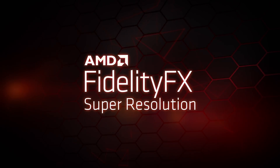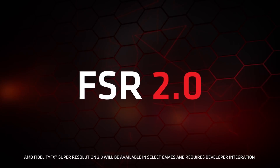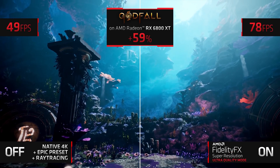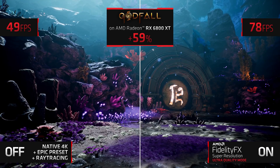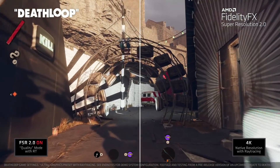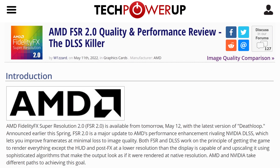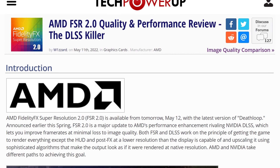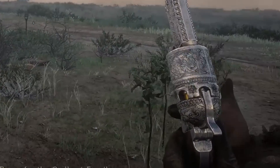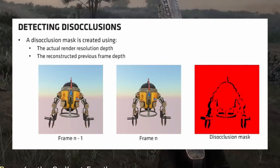Moving on, today marks the day of the first game to support AMD's FidelityFX Super Resolution 2.0. FSR 1.0 was not really comparable to other technologies such as DLSS, but this new version is supposed to improve things greatly. And thanks to Deathloop having all three technologies — FSR 1, FSR 2, and Nvidia DLSS — we have from TechPowerUp our first look at the differences. FSR 2.0 is now a temporal scaler which can sometimes bring in ghosting issues. But thanks to the disocclusion detection, AMD is actually able to kind of go around this.